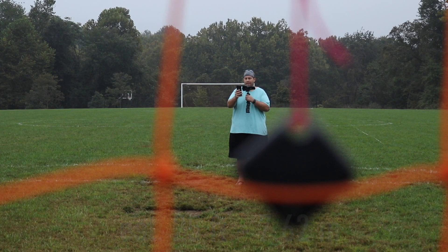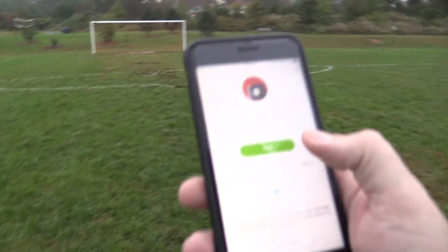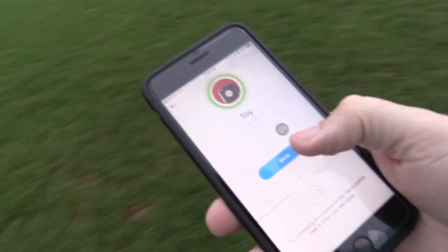I can definitely hear that. I got about four circles. Very cool. Let's turn around and keep on going. Approaching 100 feet right there. Let's go ahead and turn around and ring it. I still got four circles. I can definitely hear it. Keep on going.